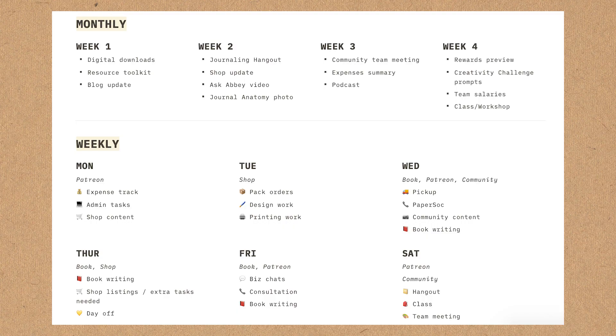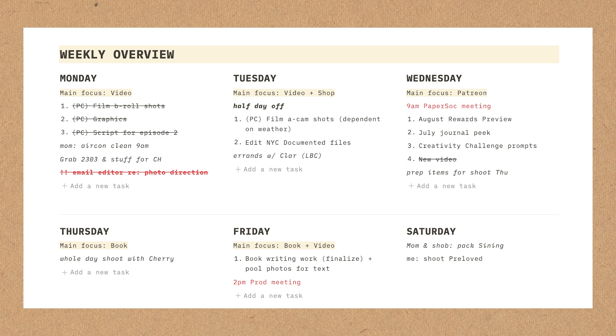Let me walk you through my digital-to-analog workflow so you have an idea of how my productivity system works. I've set up my Notion dashboard to show my monthly, weekly, and daily to-dos. For my weekly to-dos, I look at this on a weekly basis and schedule via time blocking — which I'll talk more about in episode 2. If I have any immediate errands, I italicize them as a signal to get them done immediately at the start of the day.